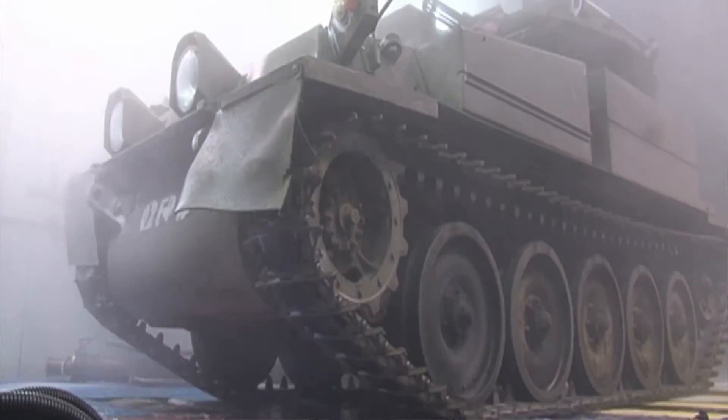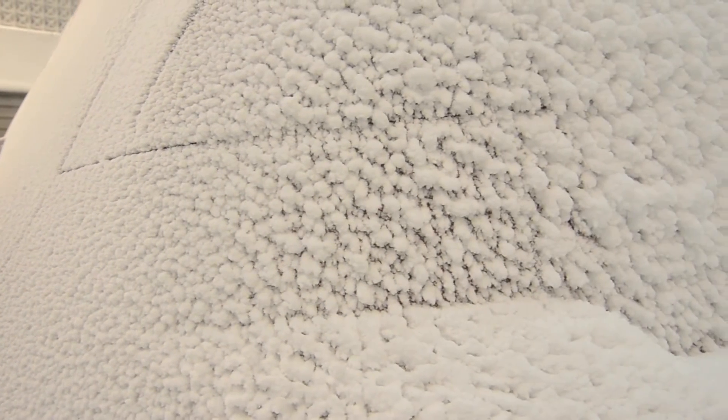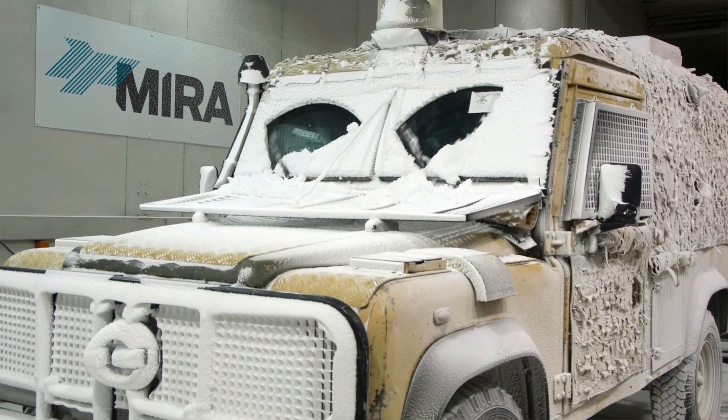We've also adapted our larger facility to do driving rain tests in accordance with the military test standards. The facility we're sitting in at the moment is quite unique because again we tend to do things on custom demand where the customer is very interested in snow testing. So we've adapted CWT1, which is where we are now, to actually do snow testing.